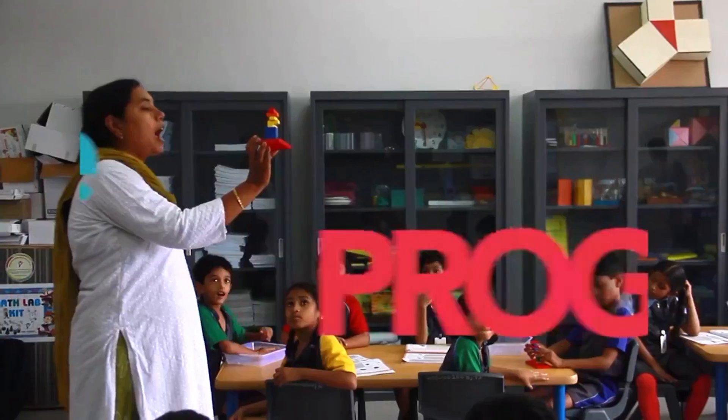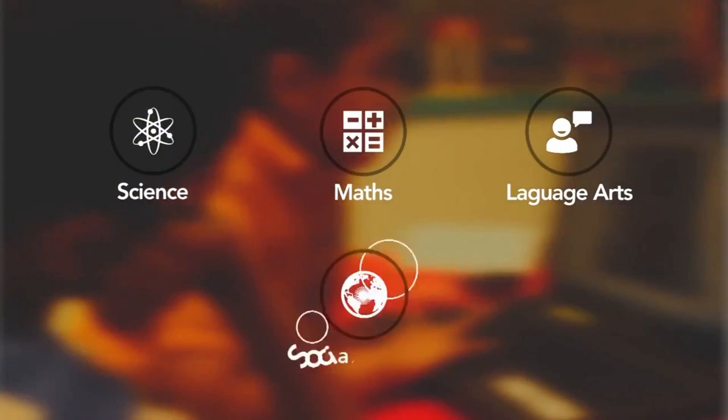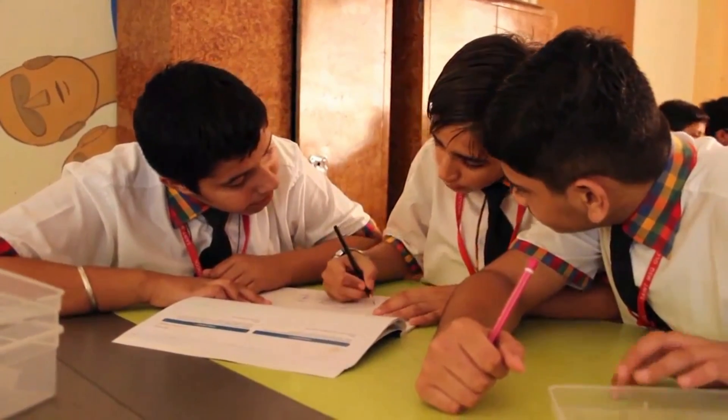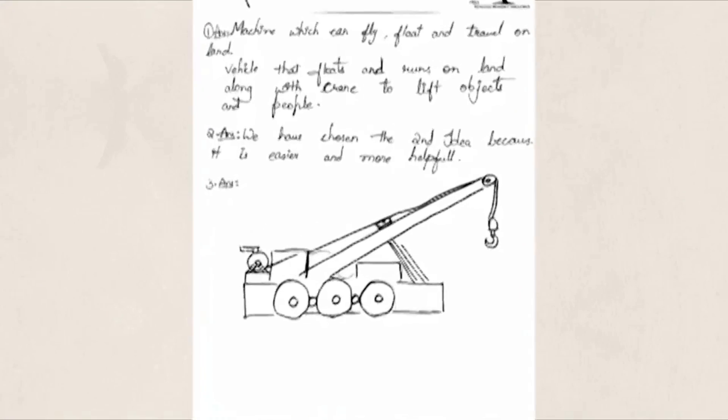CREA XL is a hands-on program for classes 1 through 10, blending science, math, language arts, social studies, and digital literacy. It provides children with relevant tools to apply classroom concepts for solving real-world problems.